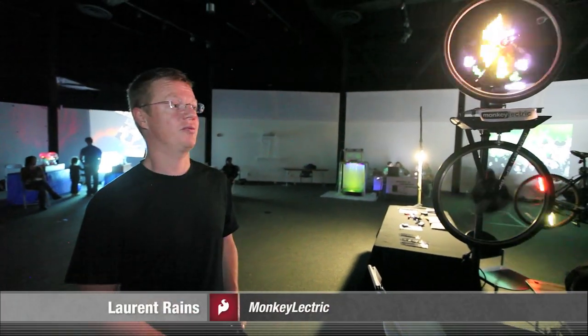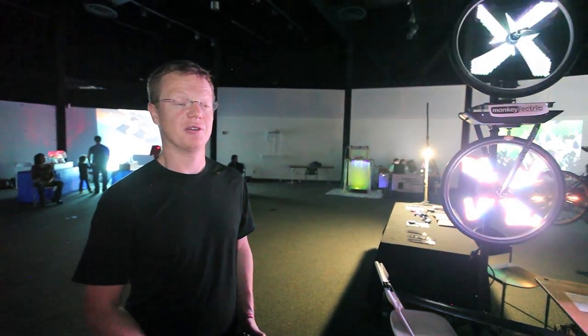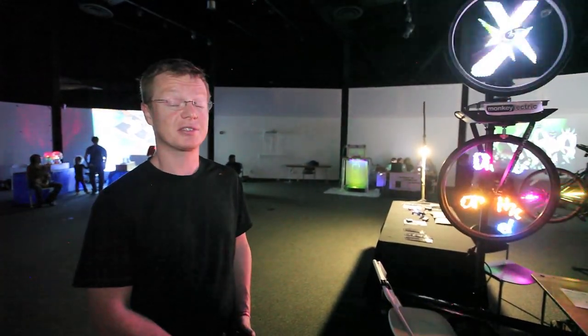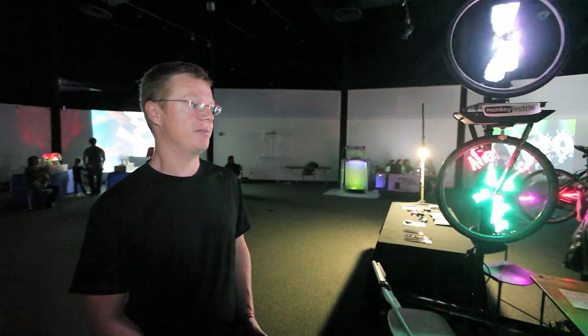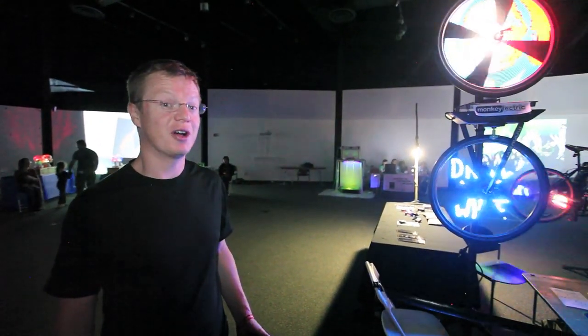Hi, we're Monkey Electric. We're from Berkeley, California. We are now a small company that makes wheel lights. We started off as a make project. Here at Makersfair, we're showing a few different projects that we have.